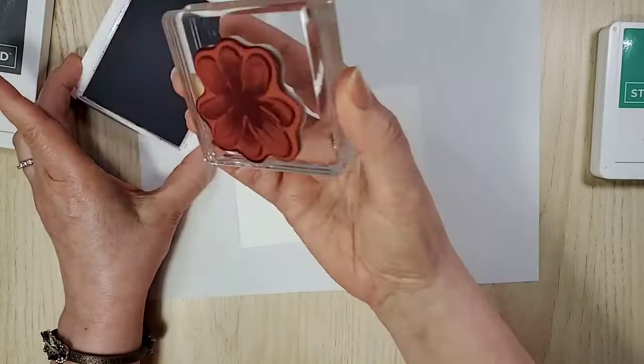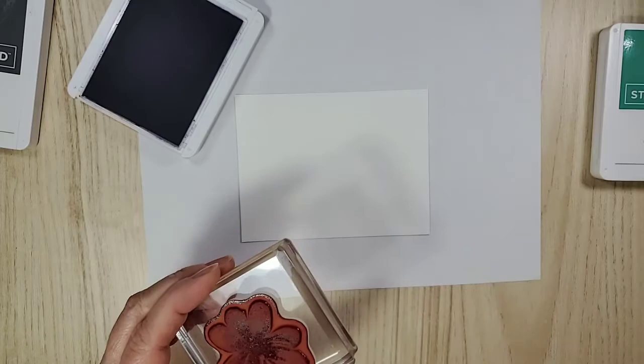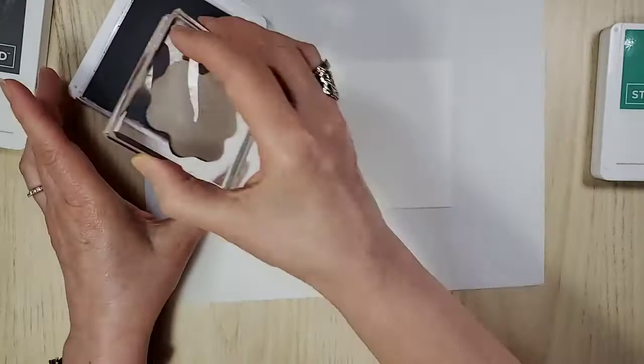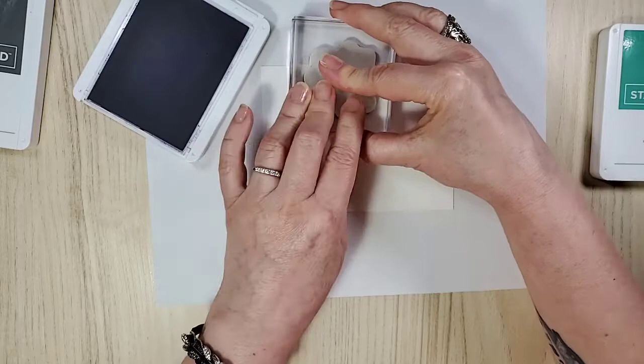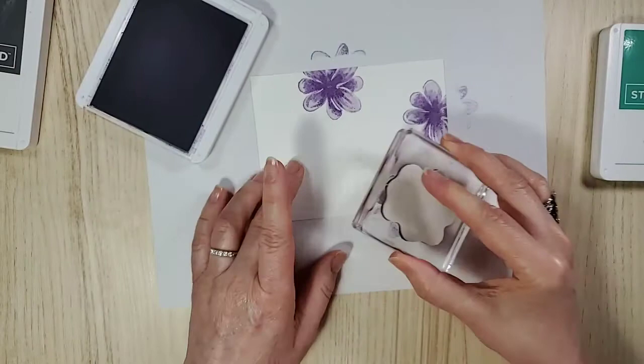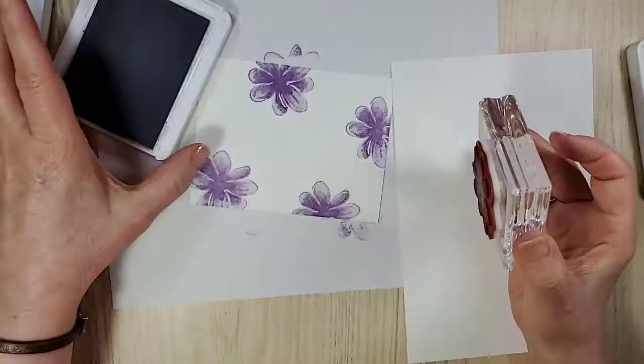It's a pretty large stamp. This is the size of the layer — four by five and a quarter — because we're going to layer it up. This is a landscape card. Always remember to stamp off the page — that's a little too much ink. With less ink you get a better result. I didn't re-ink this since I used it.